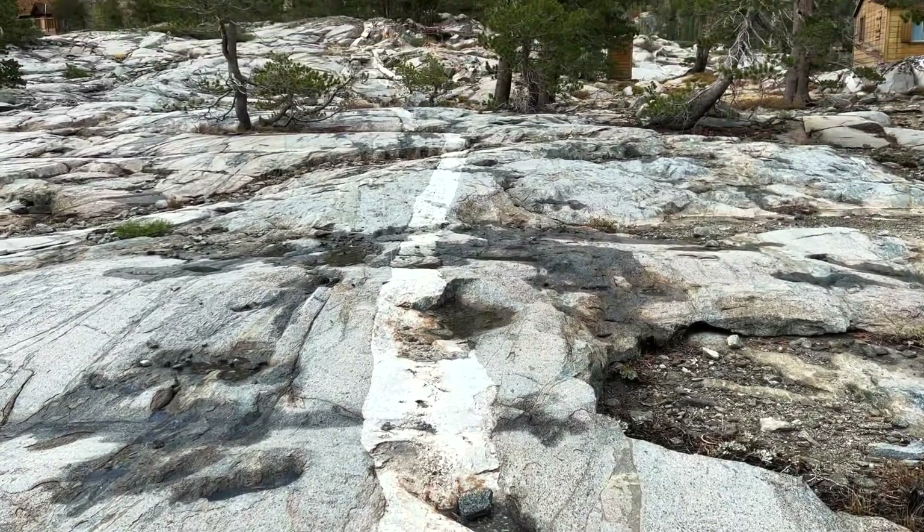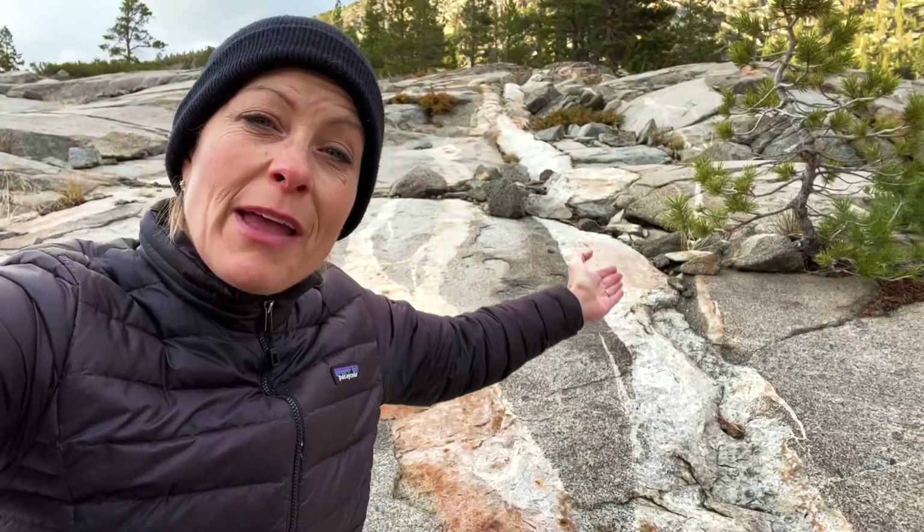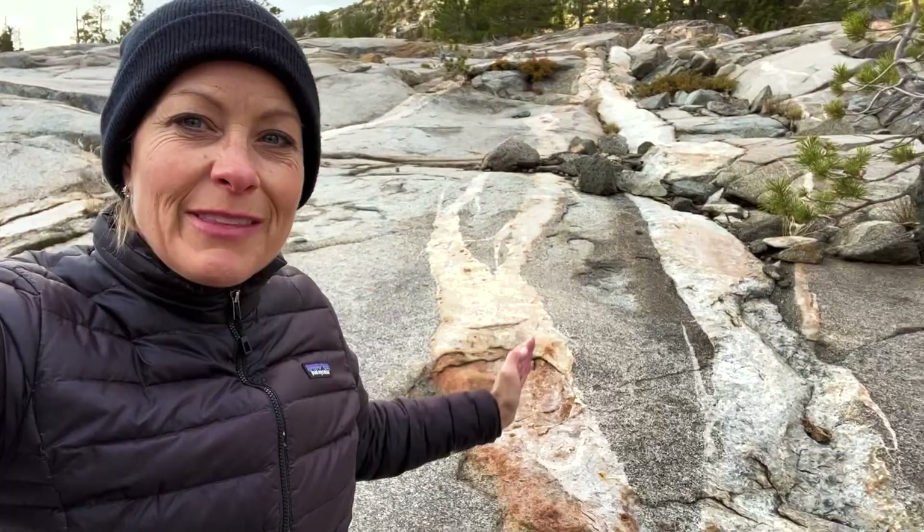Now these veins could be something like quartz or they could be calcite, but you can see how they run up and down this mountainside like this and fill in the gaps of these cracks.